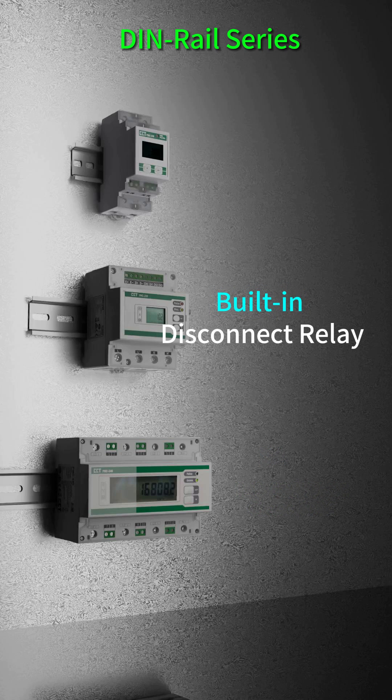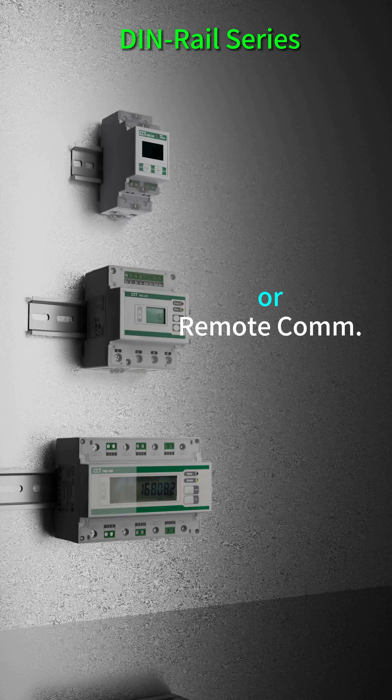The PMC-230 has an internal UC3-compliant disconnect relay that can be activated locally from the front panel or remotely via communications.